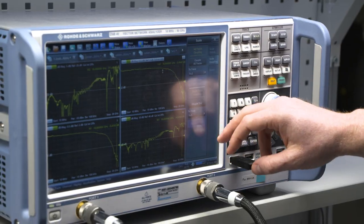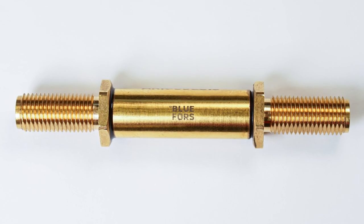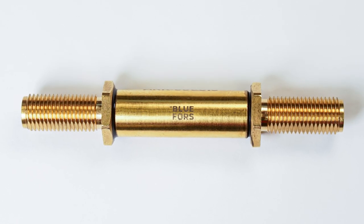Our approach has been to develop what we call an infrared or IR filter, which absorbs and dissipates this noise while still enabling the user to measure qubits in lower frequency bands.